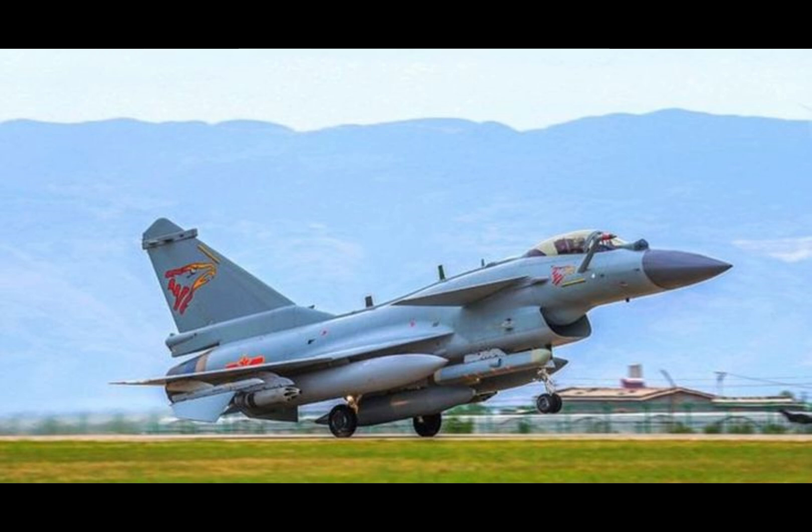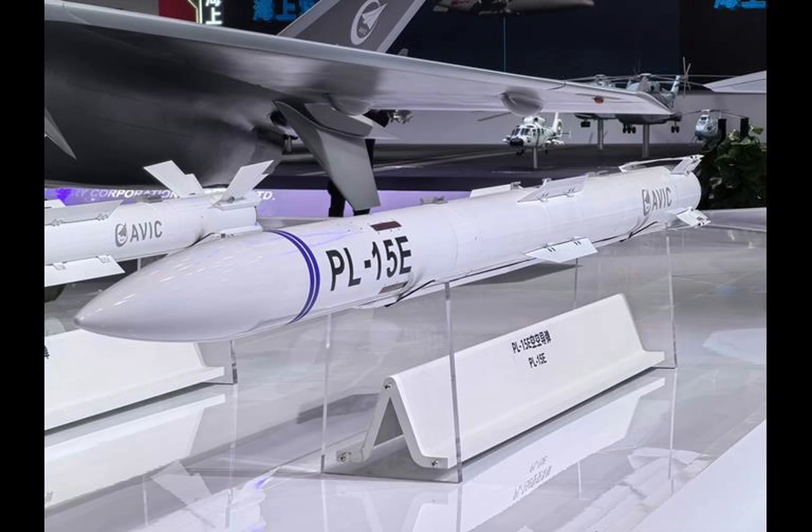Early models used Russian AL-31FN engines, while newer J-10C models feature the WS-10 Taihang, an indigenous turbofan engine. This engine provides thrust vectoring capabilities on some upgraded units.